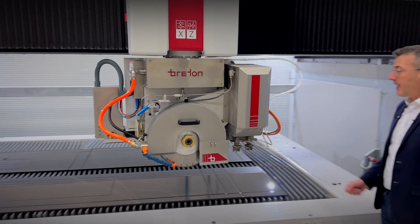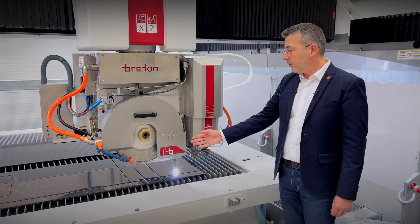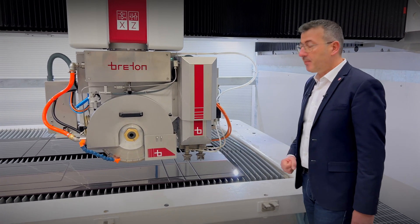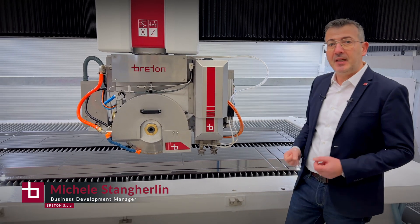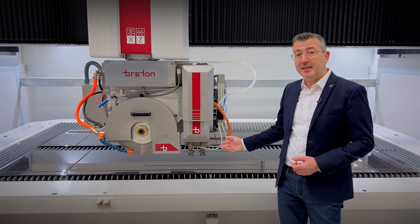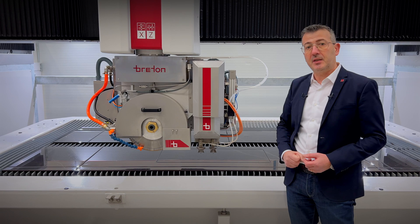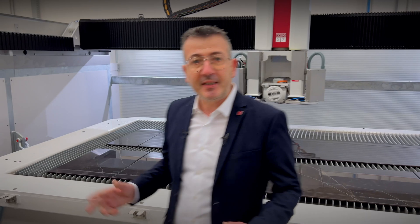Trinity's revolutionary technology uses three tools in sequence: one diamond disc and two waterjet nozzles. It allows cutting with the speed and costs of the diamond disc, but with the low stress on the material typical of the waterjet. This machine represents the perfect fusion of two technologies.